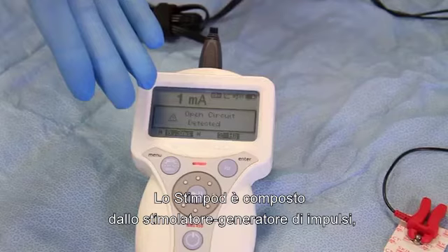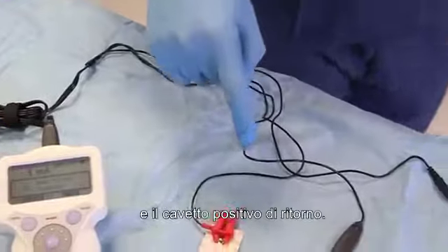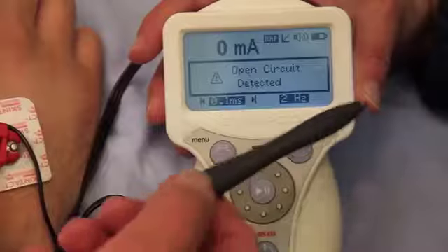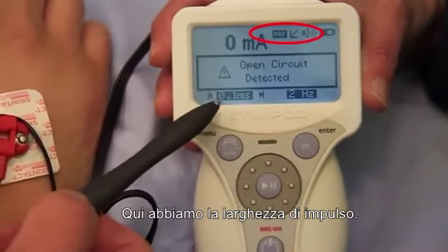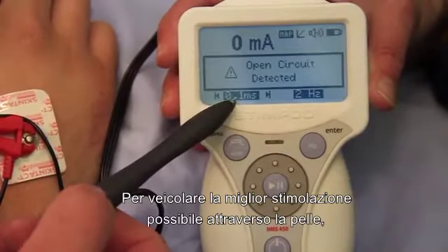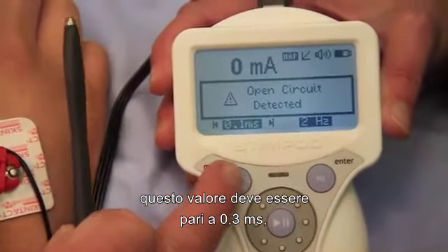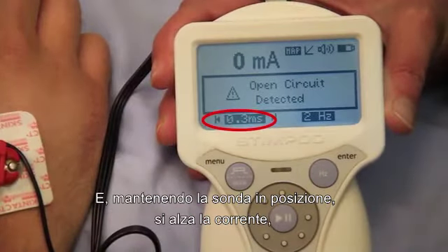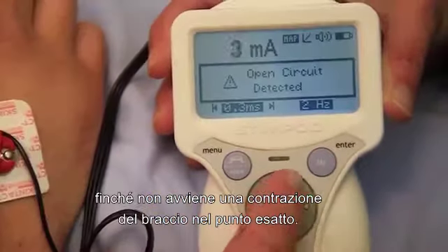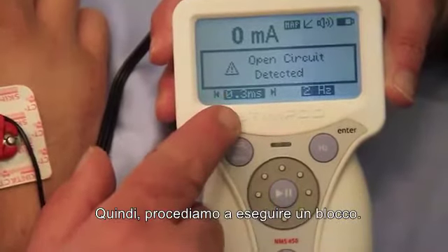The Stimpod consists of the stimulator pulse generator, a nerve mapping probe, a lead that connects to the stimulating needle, and the positive return lead. Here we have the machine in the mapping mode, and here is the pulse width. In order to get the best stimulation through the skin, one needs to set it to 0.3 milliseconds. By pressing that button, it changes to 0.3 milliseconds. As one has the probe in place, one will raise the current until you get a twitch in the arm in the correct place. Now it's on 0.3, so we'll proceed to do our block.